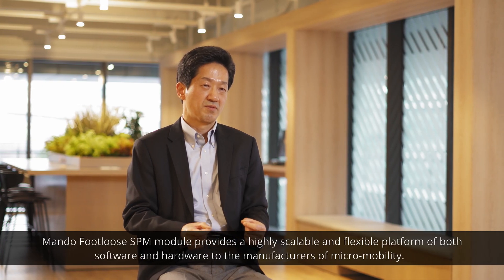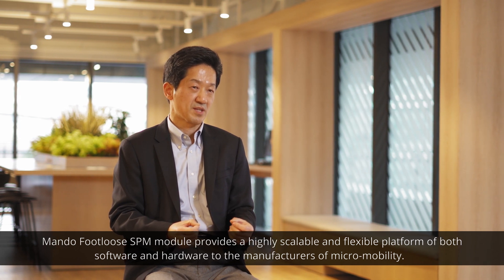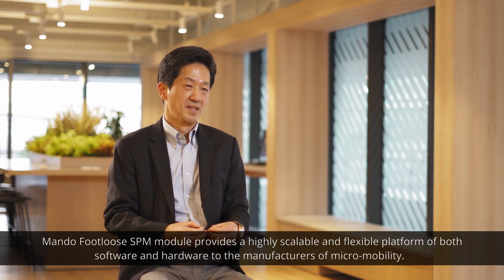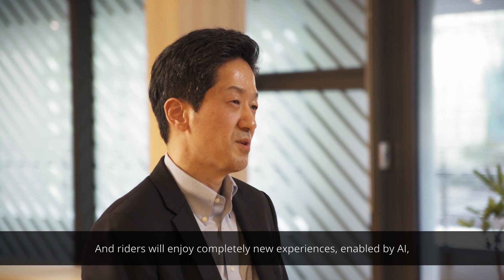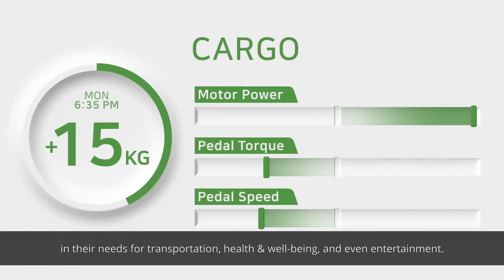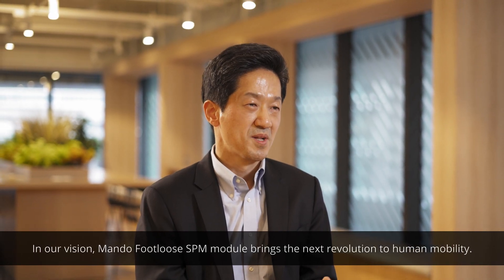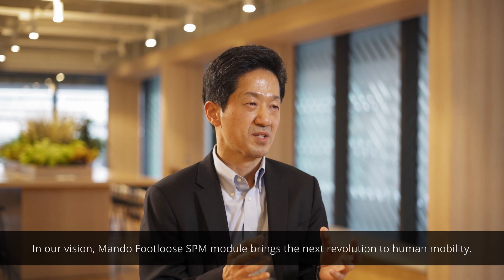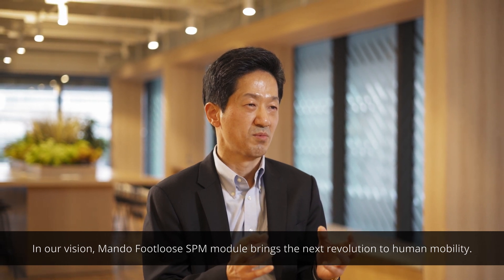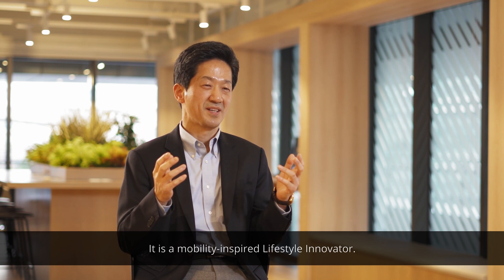Mandofulo's SPM module provides a highly scalable and flexible platform of both hardware and software to micromobility manufacturers. Riders will enjoy completely new experiences enabled by AI in their needs for transportation, health and well-being, and even entertainment. In our vision, Mandofulo's SPM module brings the next revolution to human mobility — it is a mobility-inspired lifestyle innovator.